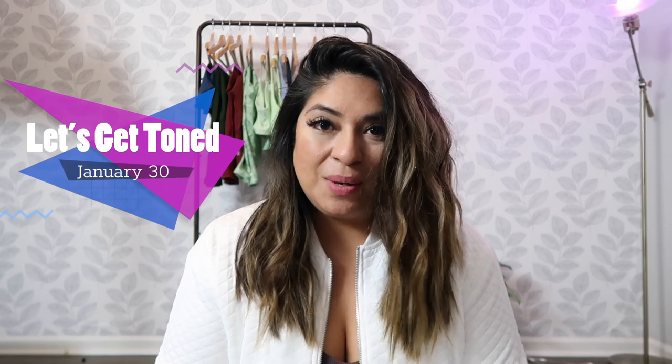Hey guys, welcome to another video! Today we are going to try on and review pieces from the 'Let's Get Tone' launch from the Buff Bunny collection, which comes out this Saturday, January 30th at 1 p.m. Central Standard Time. I have a countdown going on my Instagram — go to my Buff Bunny highlights and find it so you don't miss out.